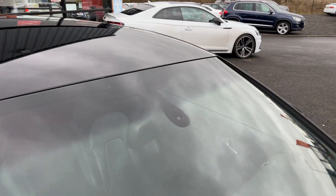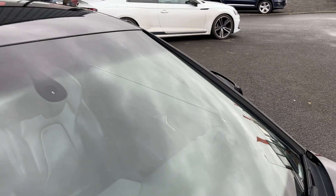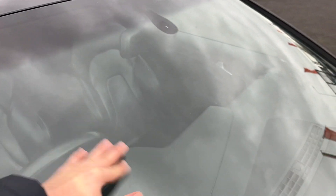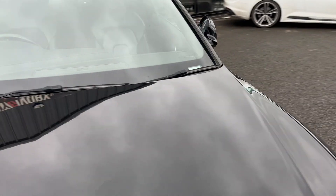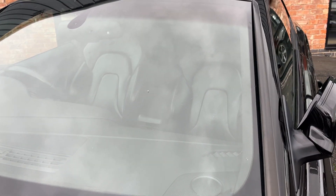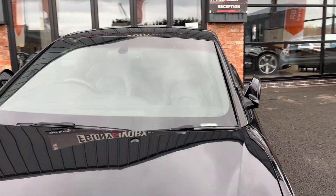Looking at the condition of the front screen now. No major marks to note across the driver's side — only a couple of very light surface markings, but no chips, no cracks. Moving around to the passenger side, nothing along the top, just one tiny little surface chip in the middle that will be either repaired or professionally filled in prior to sale.